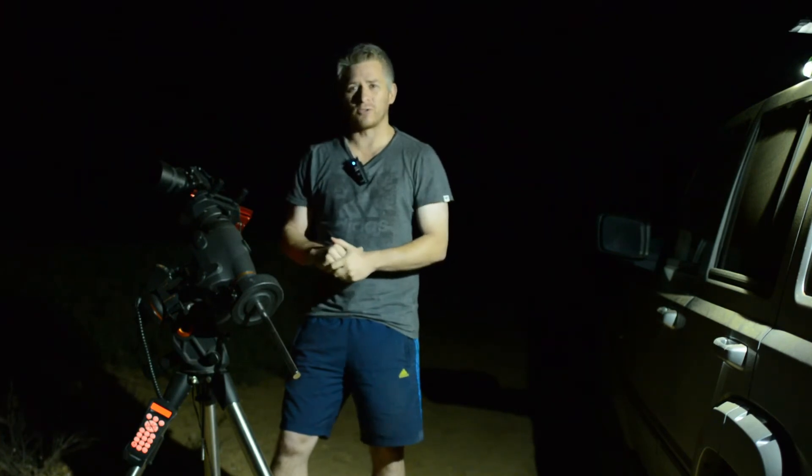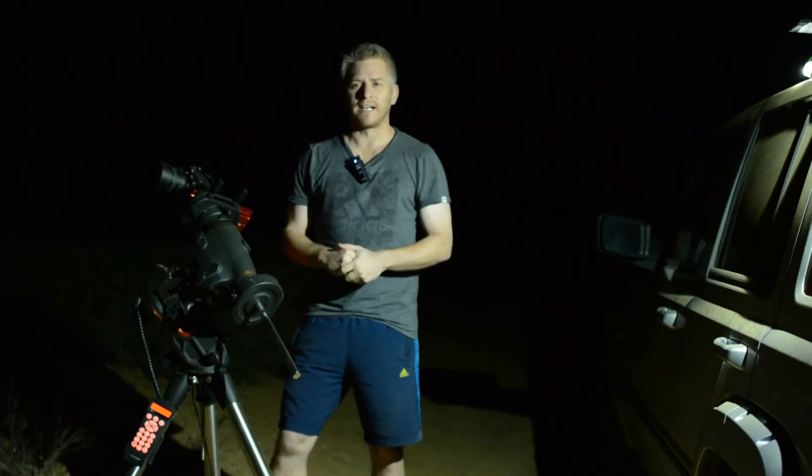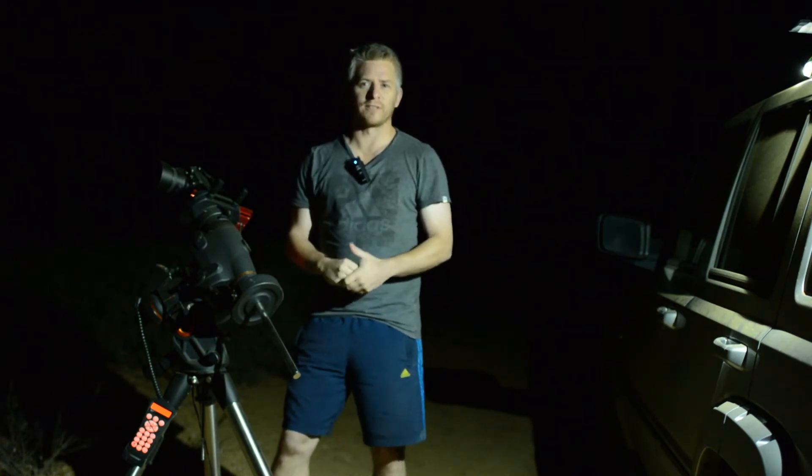If you've enjoyed this Astro Adventure video, then please hit that like button, subscribe if you want to see more, and if you have any questions drop them throughout the comments. So until next time guys, take it easy — I'm going to get warm, see ya.